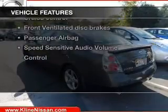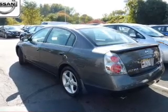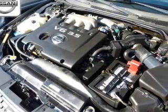Plus, enjoy these notable features that are included in this vehicle: keyless entry, power door locks, power windows, and cruise control.